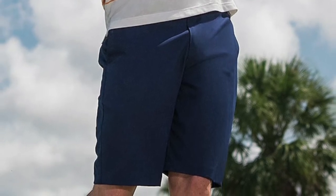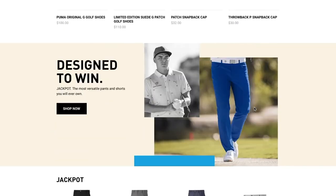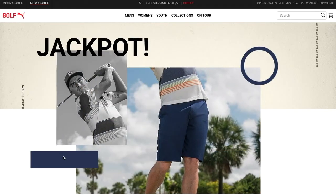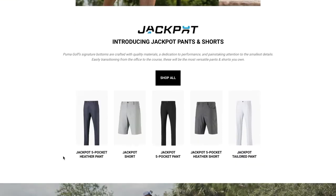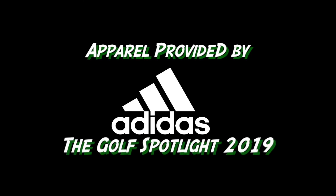If people want more information about these bottoms or anything from Puma Golf, they can go to pumagolf.com. They've got a full rundown of the Jackpot Bottoms online with all the different fits broken down and all the great features as well. Thanks for taking the time to join us. I want to thank Chris McNeil for joining us here on the Golf Spotlight. Join us next time as we continue to give you the information that you need for your next golf purchase.